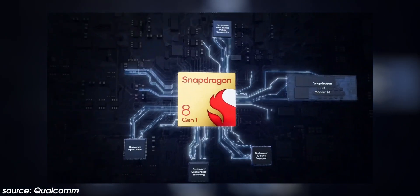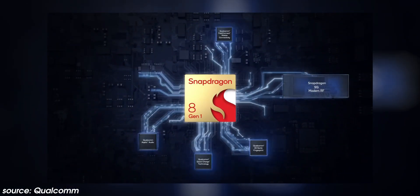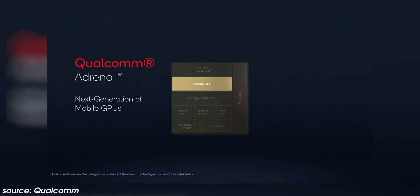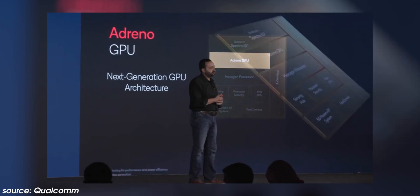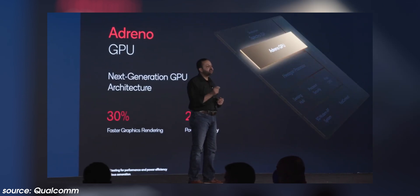Additionally, this chip is built on a 4 nanometer process, down from 5 nanometer, and the Adreno GPU is said to be up to 30% faster with up to 25% power savings compared to the previous generation — which sounds incredible, at least on paper. However, Qualcomm has not officially supplied data on the actual names of the Kryo CPU and Adreno GPU or their configurations, as they have with previous years, and it's not entirely clear why.